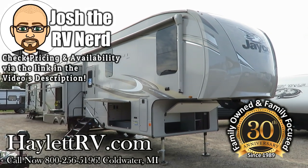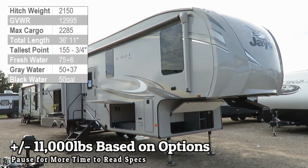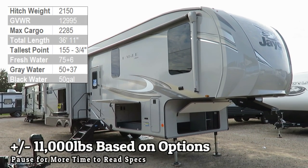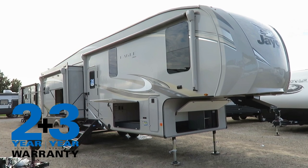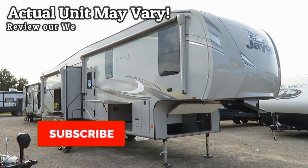11,000 pounds, basically on the nose as you see it built and equipped here today. Eagle 319 MLOK from Jayco here at Haylet RV of Coldwater, Michigan, complete with the industry's best two-year plus three-year structural warranty.